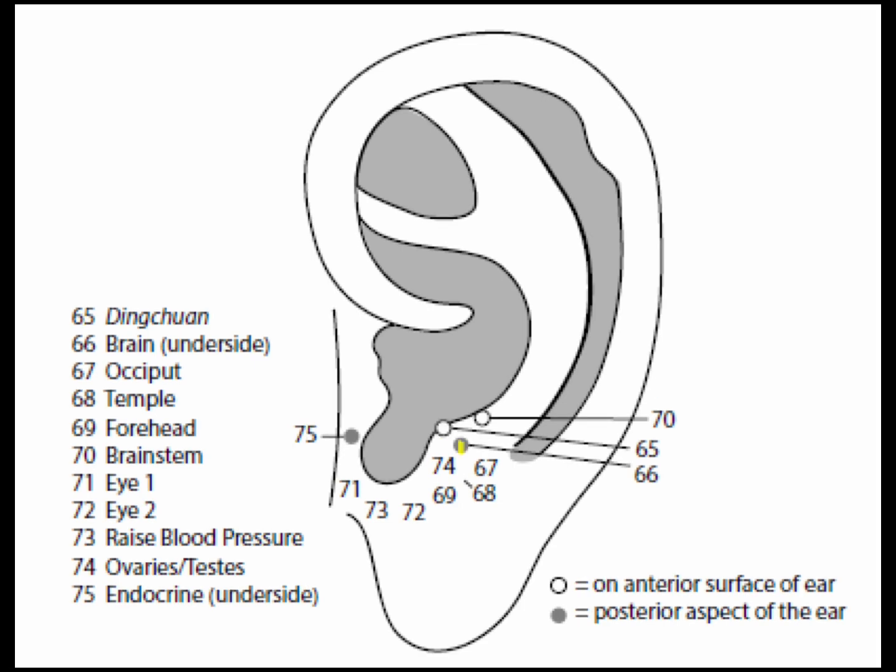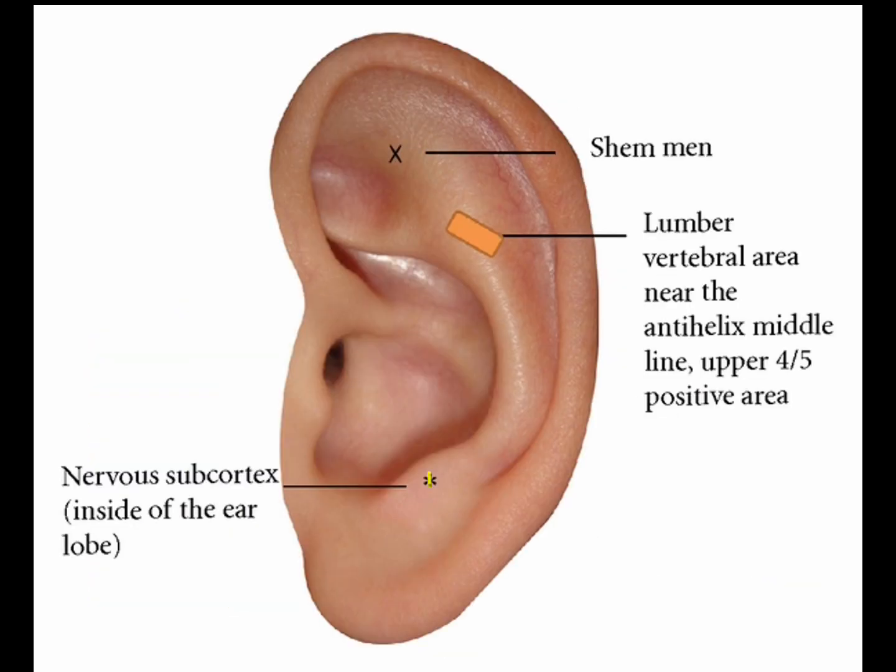Point 66 is the brain point, also called the subcortex, located on the posterior wall of the antitragus — the second point located on the posterior aspect of an ear part. The brain or subcortex regulates excitation and inhibition of the cerebral cortex. For diseases of the nervous, digestive, endocrine, and urogenital systems — hemorrhage, insomnia, inflammation, pain, swelling, shock, prolapse, and excessive sweating — can be treated. This is the second most important point in the ear, with the shenman being the first. Use the brain point to augment almost every treatment because the brain controls every bodily activity.